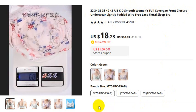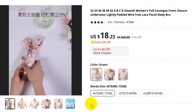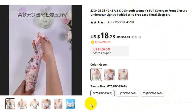Thank you so much for watching this video. If you want to buy this product, please check the video description.